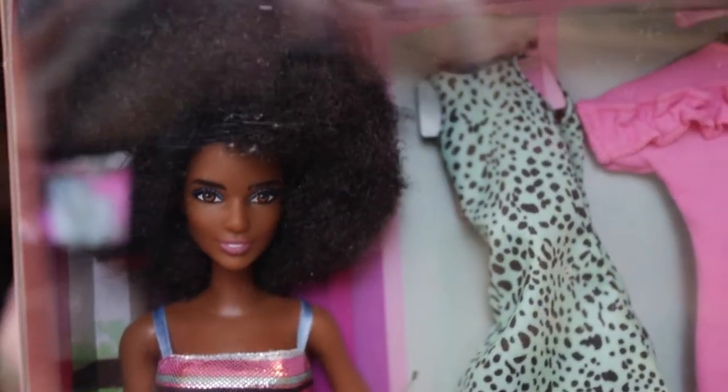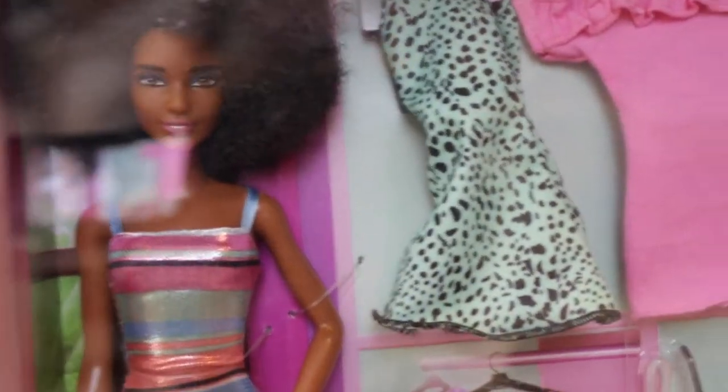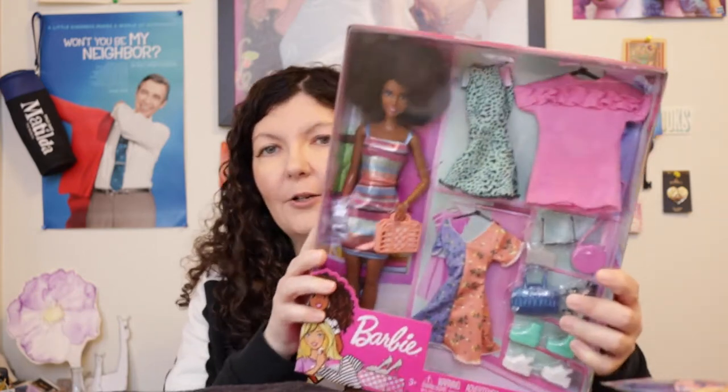I also have this Barbie doll to open — her artwork looks much different than how she actually is, which I'm fine with. I love her hair; it's big and gorgeous. This Barbie doll comes with several different outfits, which is fun. I'll put links to all the outfits in the description below — they're Amazon affiliate links, so if you use them I'll get a small commission which helps the channel.